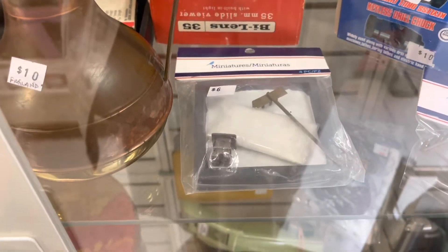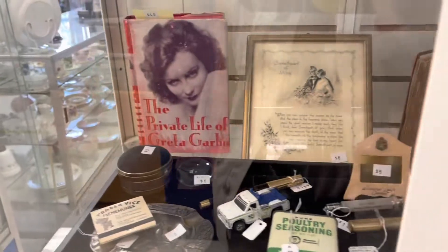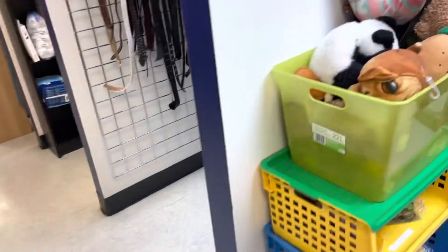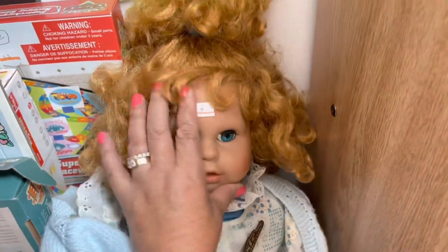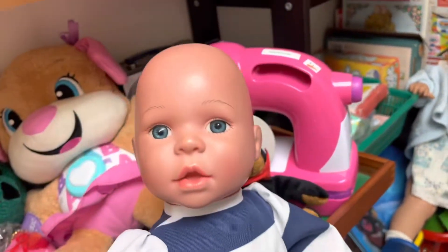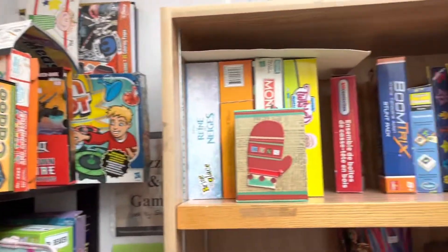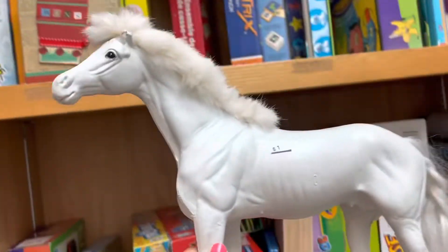Miniatures. And here, look at this little belt sitting here — eight dollars. This one for five dollars. Let's see what other fun things we can find. This is great for dioramas, it's one dollar.